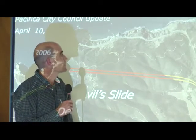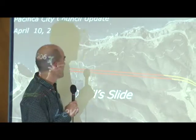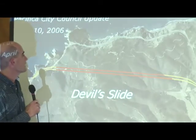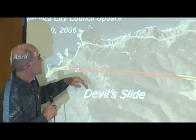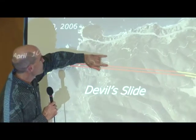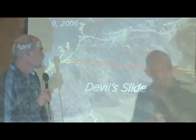The red and yellow lines show the location of the future tunnel. It's almost below the slide — it's behind the slide, quite a few hundred feet behind the current large slide.